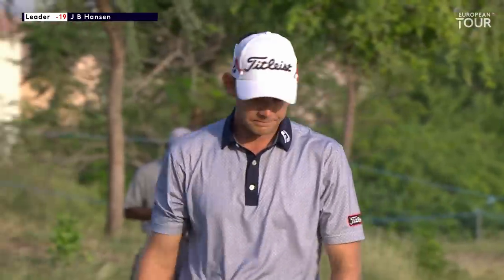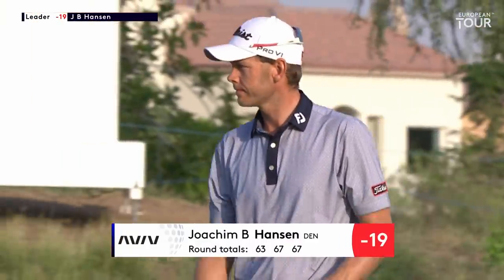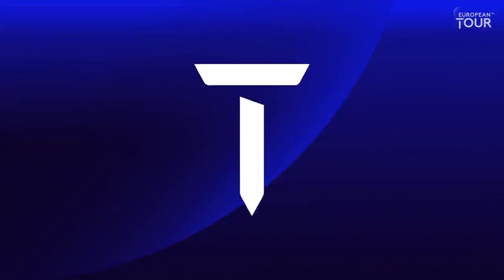It is a third round 67 for Joachim B Hansen, so he will head into the final round at 19 under. JB, another good day out there. You had your first bogey that you've had in three days — run through your round today: six birdies. Very good from tee to green — might be the best I've ever played from tee to green. Missed a lot of good chances in the beginning and a few on the back nine. On the last, that was a little tricky one down the hill — was that a bit of a relief?